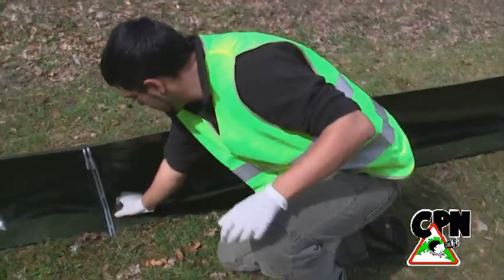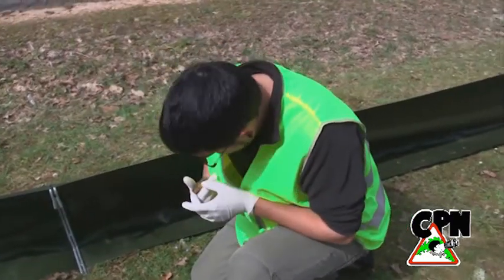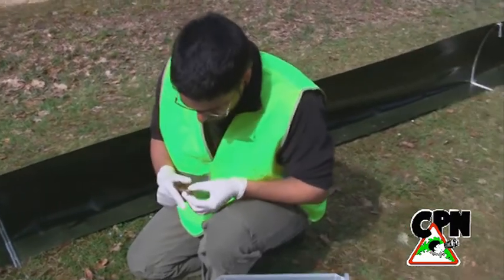Además, se recogieron datos para precisar la movilidad de estos pequeños vertebrados y realizar estimaciones poblacionales.